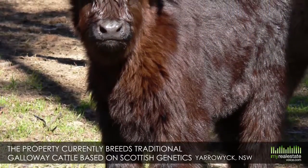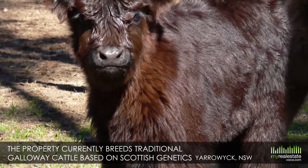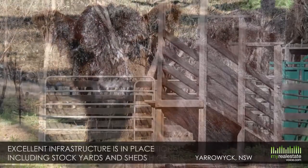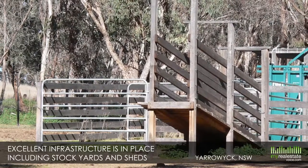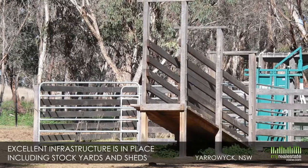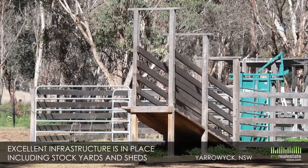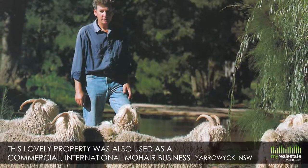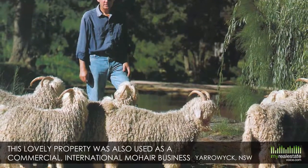Located in the New England region of New South Wales, the property currently breeds traditional Galloway cattle based on Scottish genetics. Excellent infrastructure is in place, including stockyards, sheds and abundant water, including a bore, four dams and a 125,000 litre house tank. At one point, this lovely property was also used as a commercial international mohair business with Angora goats.